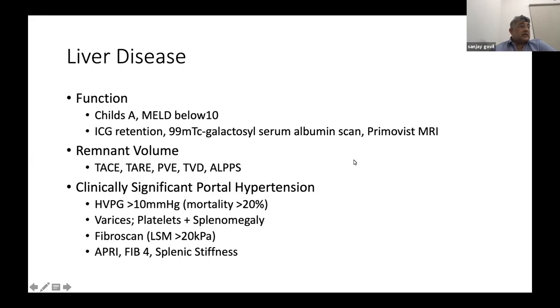Since HCC commonly occurs on a background of NASH or cirrhosis, a 30% functional liver remnant is required in non-cirrhotic livers and 40% in cirrhotics. Pre-operative remnant augmentation techniques include portal vein embolization, hepatic vein embolization (total venous deprivation — the newer approach), sequential TACE and portal vein embolization, and ALPPS. Our center has used sequential TACE and portal vein embolization to control the tumor and induce contralateral lobe hypertrophy.